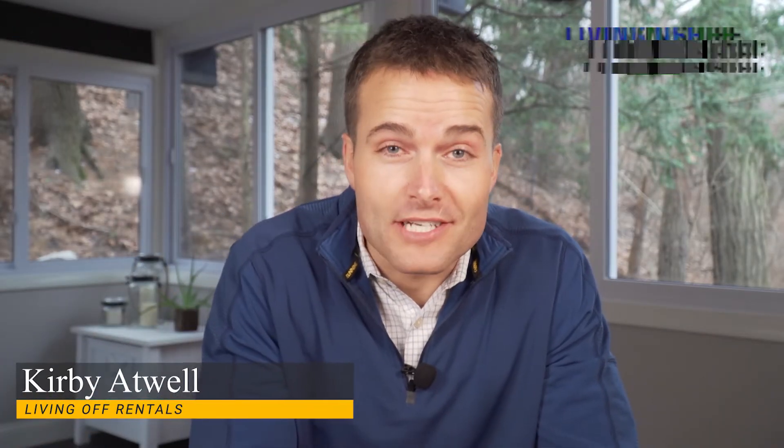Please excuse the stain on my shirt — my newborn just decided to puke on me right before this recording. I'm Kirby Atwell and this is Living Off Rentals, where we believe that a high quality rental property is the absolute best investment a person can make.